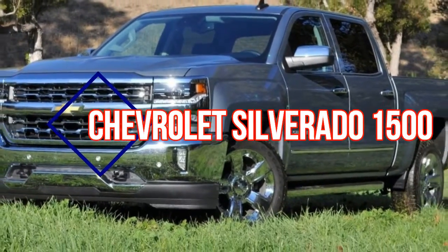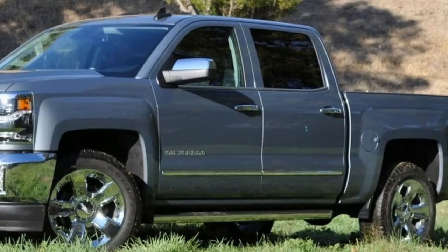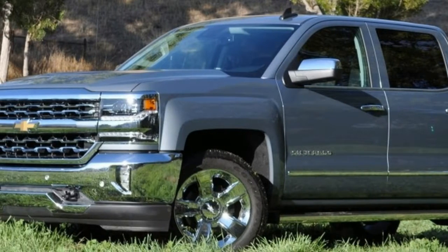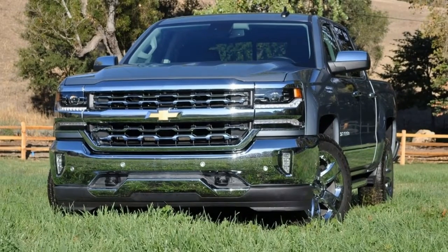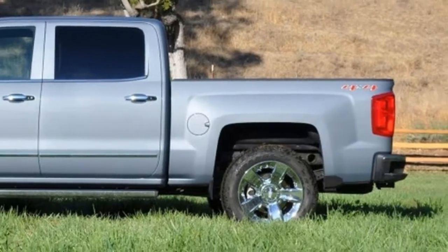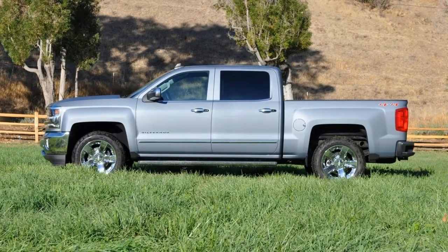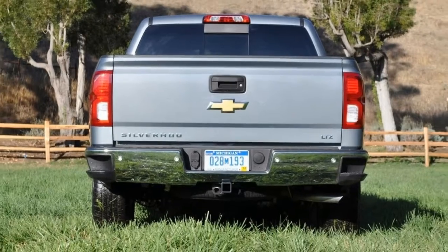The Silverado 1500 gets what most would consider an early update for 2016. Just two years into this generation, the half-ton Chevy truck has been given a visual overhaul and a handful of feature upgrades. Chevy reps say they didn't wait the usual three years for a refresh because they knew that domestic competitors were planning updates of their own for 2015.